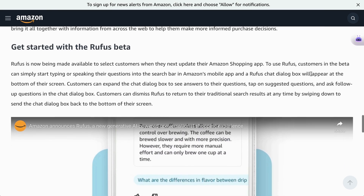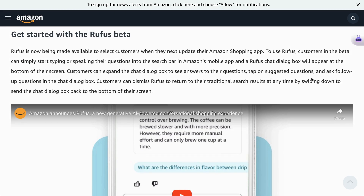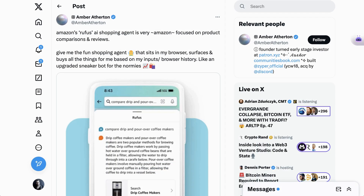Rufus will be available initially through the Amazon Shopping app, and customers will be able to type or talk into it to get answers. Initially it will be rolled out to only a small handful of customers, but that will expand over time. Some think it doesn't go far enough into a next-generation shopping experience. Amber Atherton writes: Amazon's Rufus AI shopping agent is very Amazon-focused on product comparisons and reviews — give me the fun shopping agent that sits in my browser, surfaces, and buys all the things for me based on my inputs and browser history.